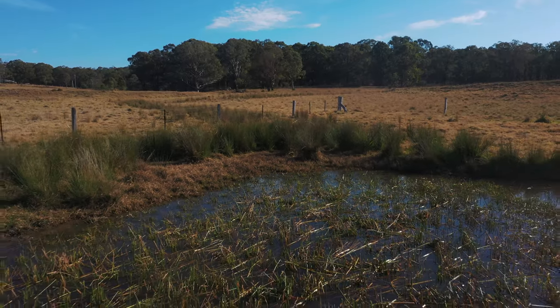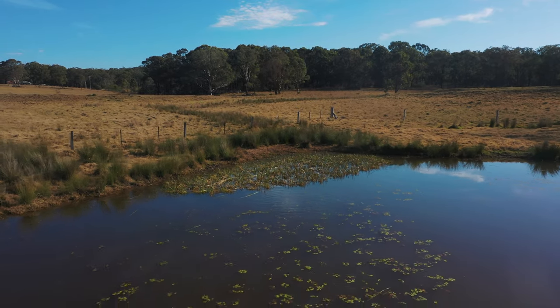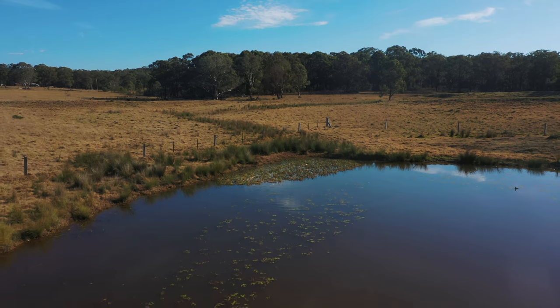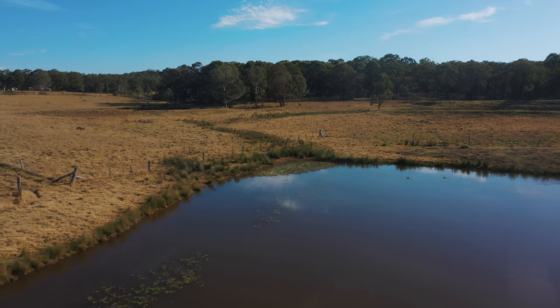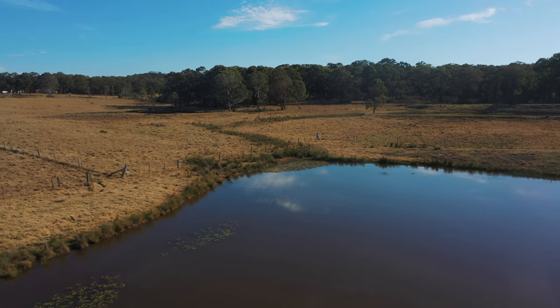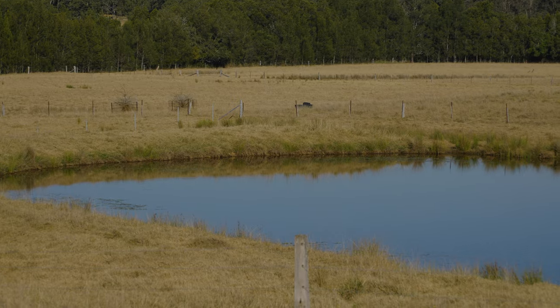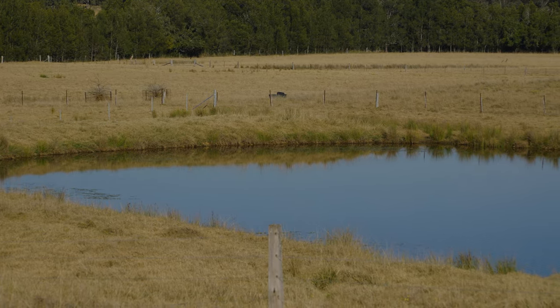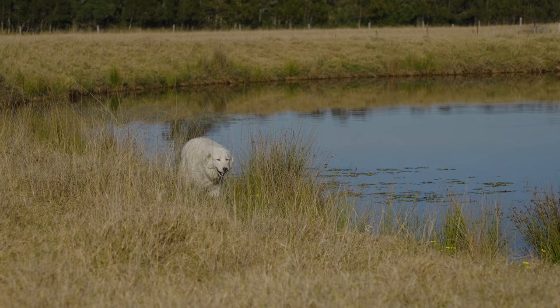Once we fence this dam off, the idea is to bring back the biodiversity — get the reeds and those grass species which will filtrate any water that comes in. If we're able to get substantial shade coverage through the trees we plant, you see a dramatic decrease in evaporation loss during drought times. From a biodiversity point of view, during drought it not only affects our domestic stock but also wildlife, so having that kind of refuge on our farm means we can still have productivity but also biodiversity as well.